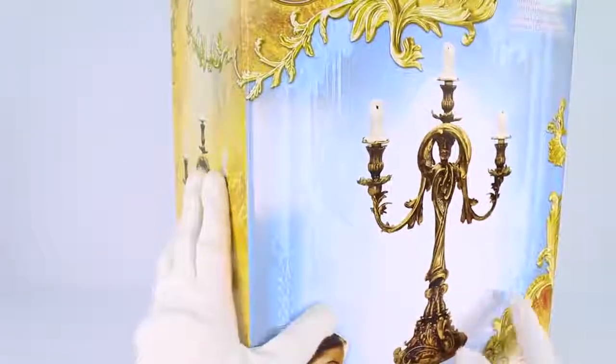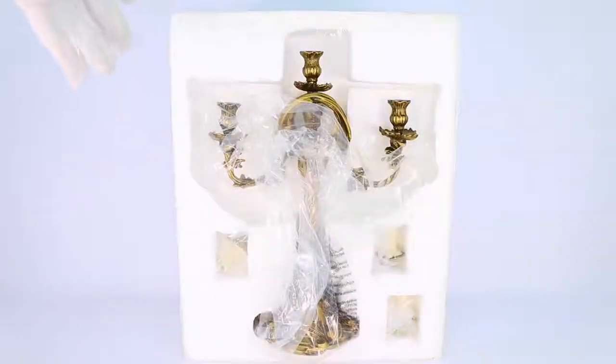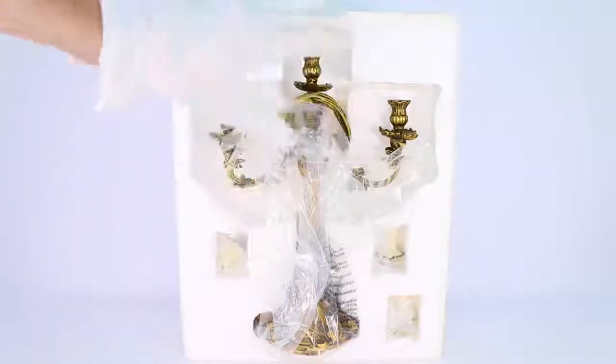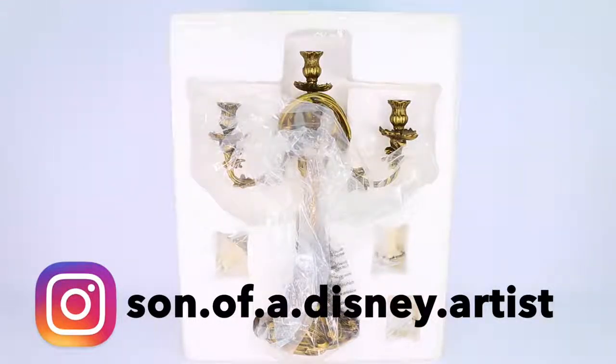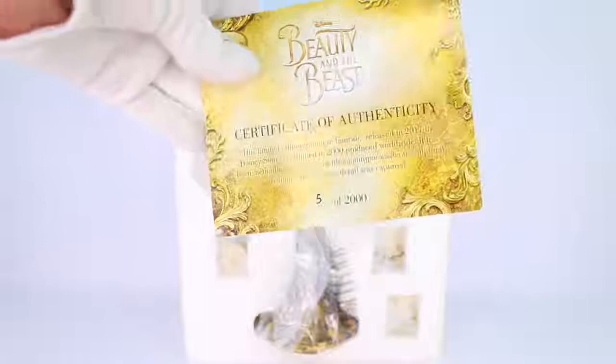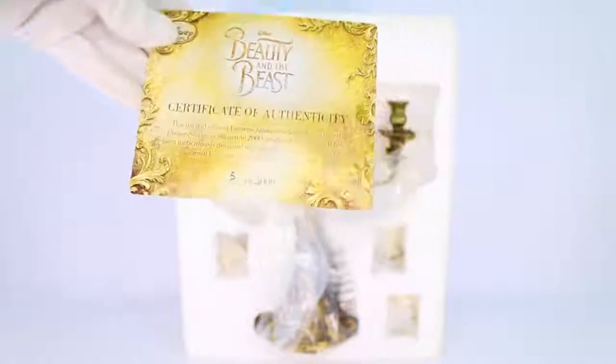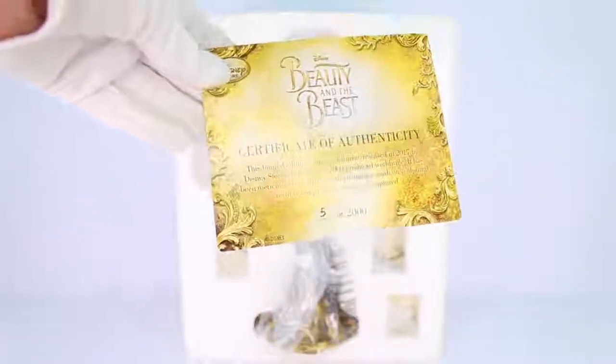I'm going to go ahead and get it out of the box and start the review of the actual candelabra. Before I review the actual item I did want to show you guys how it came inside the box. It came in a styrofoam case with plastic around it to protect it even more, and there was a styrofoam cover on the front to really secure it inside. It did come with a certificate of authenticity, and it looks like I got number five of 2,000 — which is insane because I never get super low numbers. I'm not a number guy, but five I will definitely take.